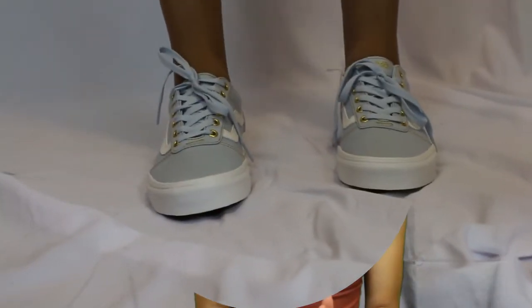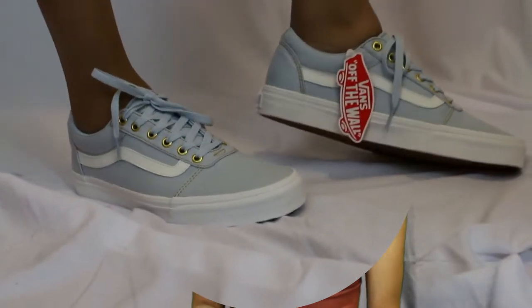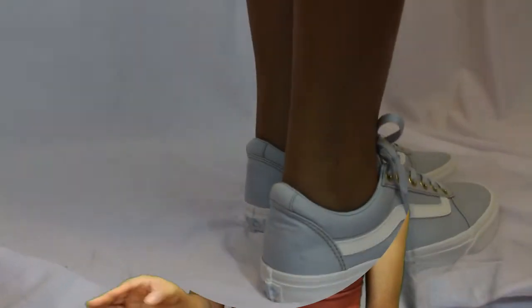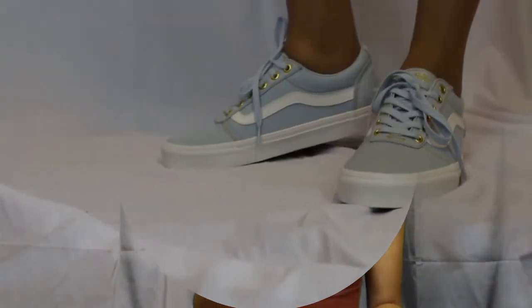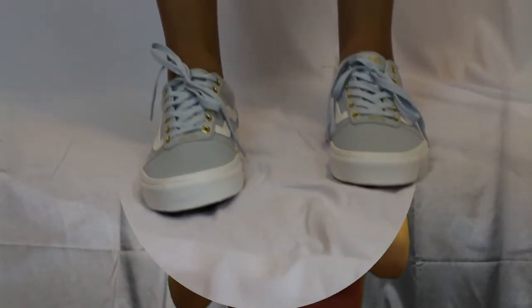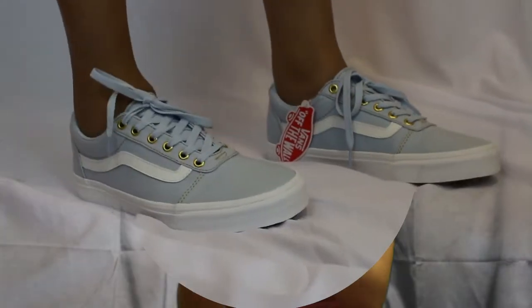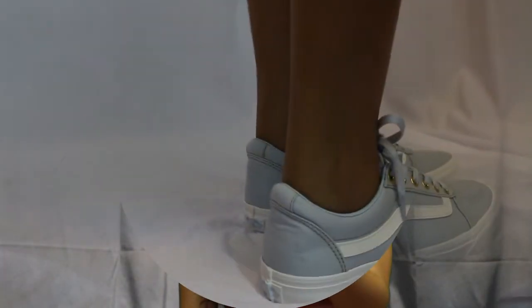I also got these Vans — they're so beautiful. They were actually on sale, a really good price. The last Vans I got I paid basically full price, but these ones I got for like half the price. They're this light blue color with gold lace accents and I think they're super cute. I really like them and I can't wait to wear them for school.